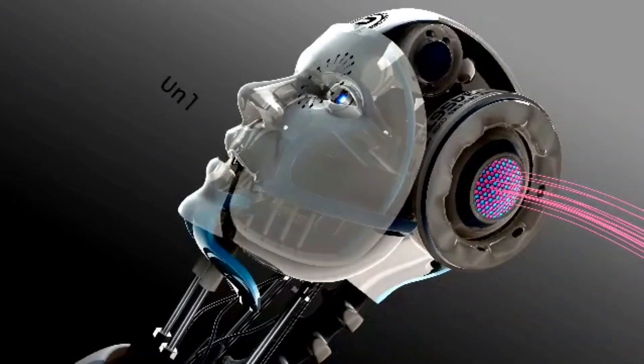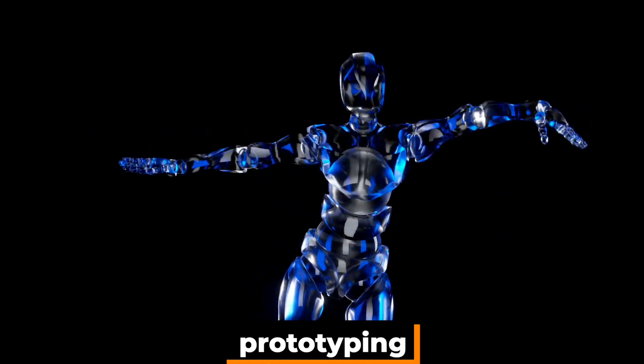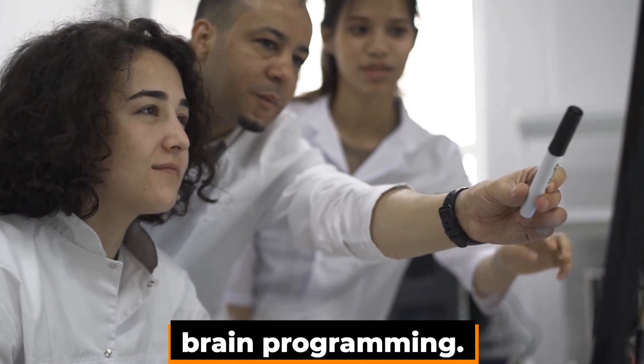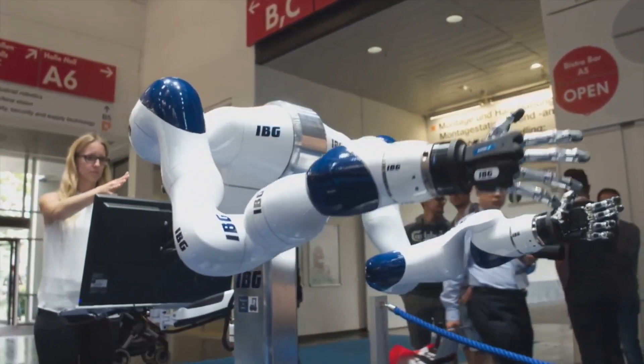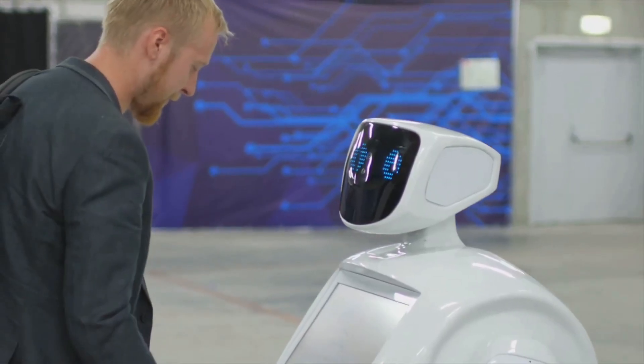Robots are developed through a multi-step process that includes research and development, design, prototyping, fabrication, testing and assembly, followed by quality control and brain programming. Designing a robot includes a three-step process that is iterated or repeated multiple times to achieve the desired perfect or near-perfect outcome.